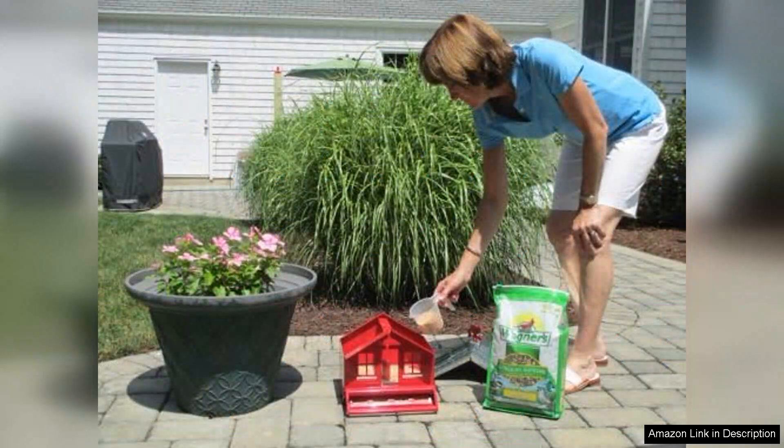The eight-pound bag is convenient and easy to store, making it a practical choice for regular use. I appreciate that the packaging is resealable, helping to maintain freshness and prevent pests.